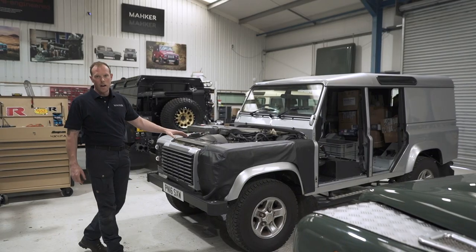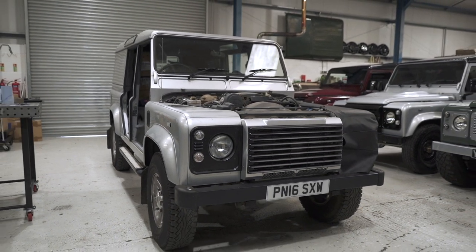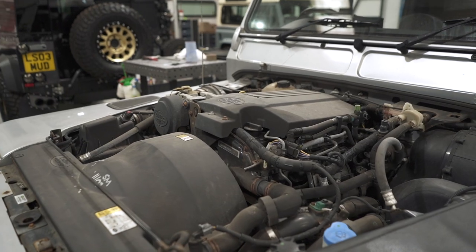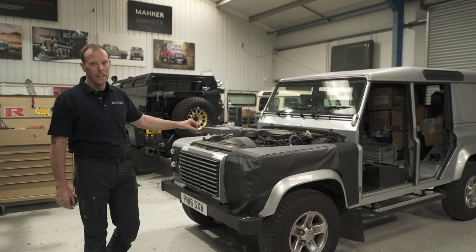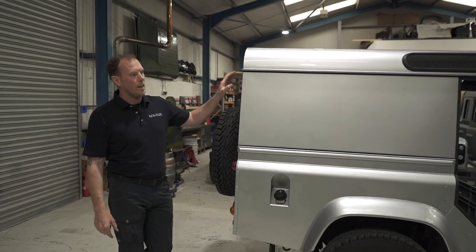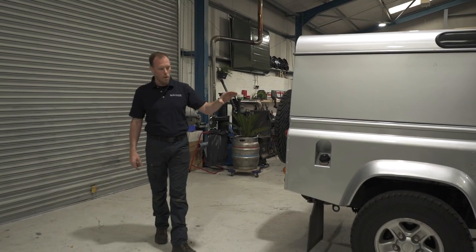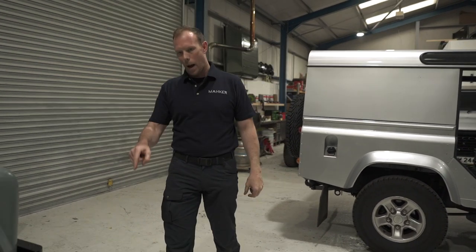This Defender arrived two days ago. We are going to pull this car to bits, even more so than we have already. The doors have already gone off to the paint shop. It's going to have an MSA supercharged engine and a manual six-speed box. We're going to give this car a full marine blue paint job. It's having a full six-point Safety Devices roll cage and some beautiful 18-inch wheels.